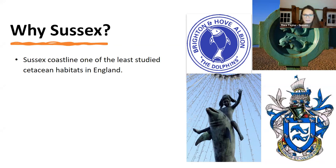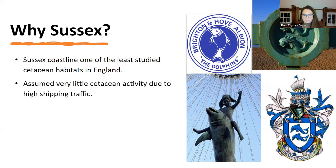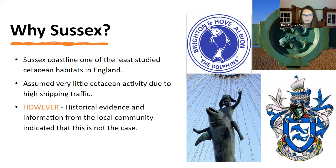Everyone loves studying marine mammals — they're super cool, really intelligent species. But Sussex got overlooked. It's a really busy area, a narrow part of the channel. Everyone assumed it wasn't very good cetacean habitat. Lots of fishing activity and it's a really busy shipping lane as well, so everyone assumed they'd go elsewhere.